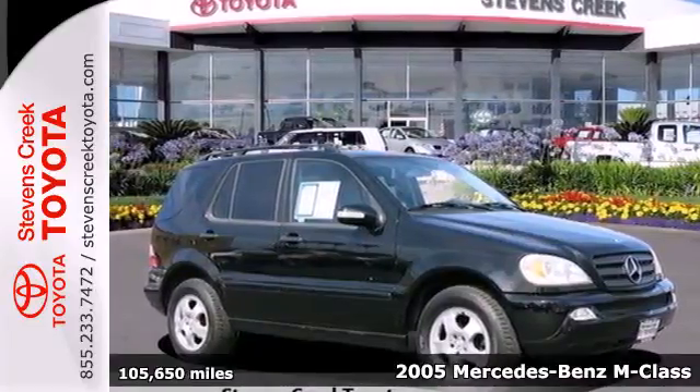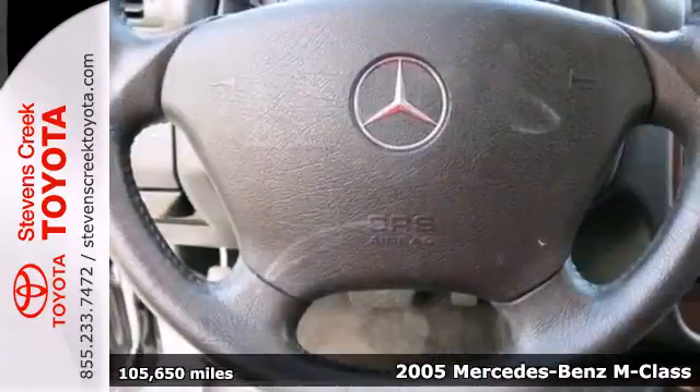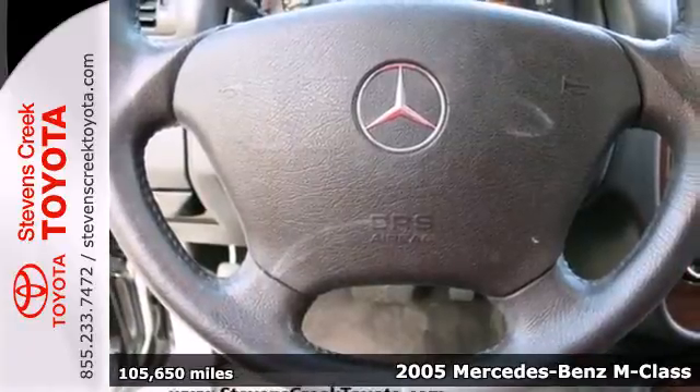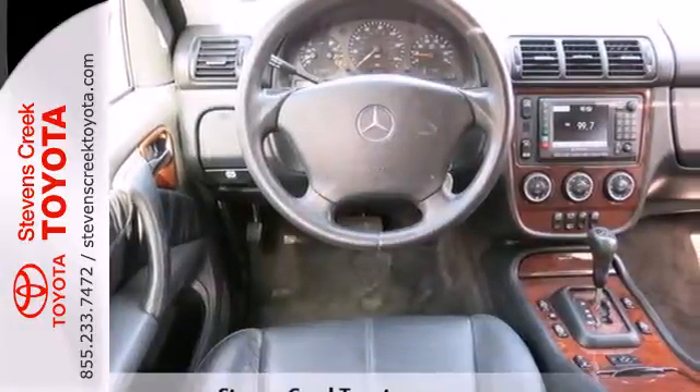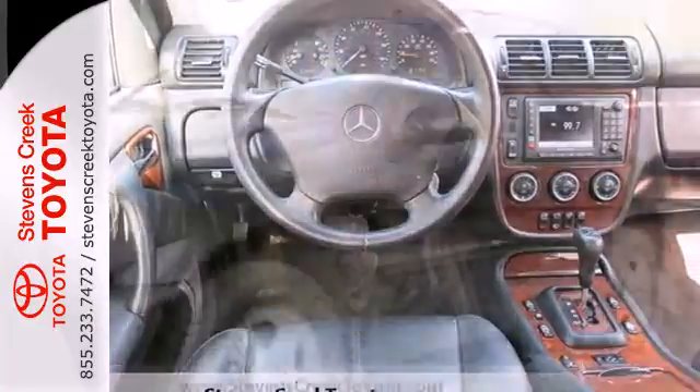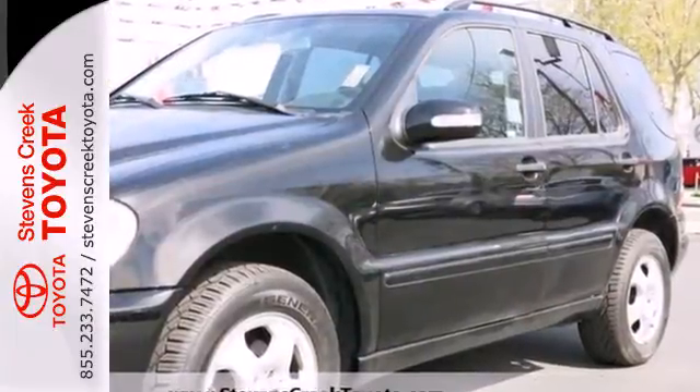It's a 2005 Mercedes-Benz M-Class. It comes standard with fog lights, descent control, dual front airbags, front and rear side airbags, stability and traction control, and four-wheel anti-lock brakes.